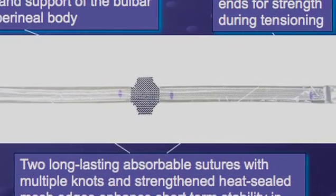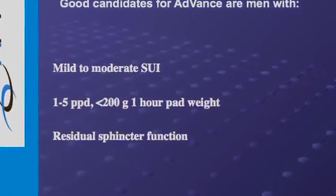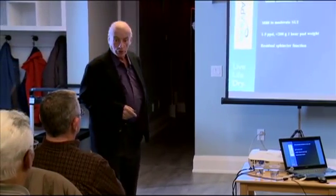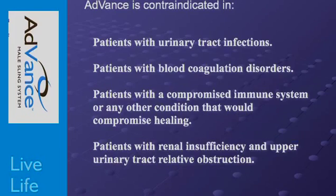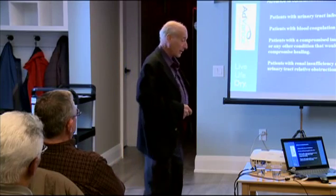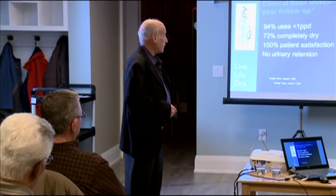Good candidates are those using one to five pads per day with mild to moderate incontinence who have demonstrable residual sphincter function on cystoscopy. Contraindications include recurring urinary tract infections, blood coagulation issues, or conditions that could lead to sling infection or upper tract problems, though these are rare. This is a 45 to 60 minute outpatient procedure. Ninety-four percent of patients use less than one pad per day after surgery, three-quarters are completely dry, and one hundred percent of patients report satisfaction with very little urinary retention.